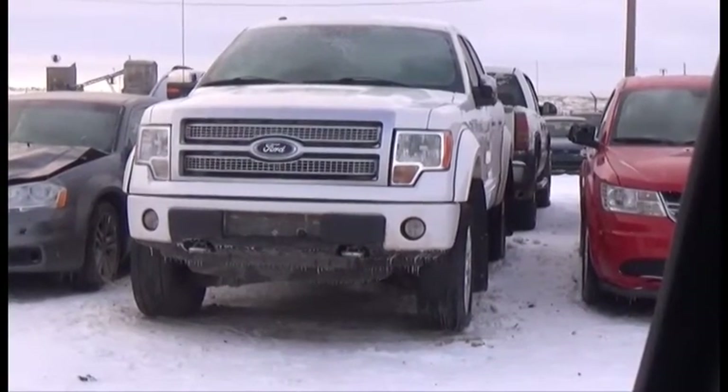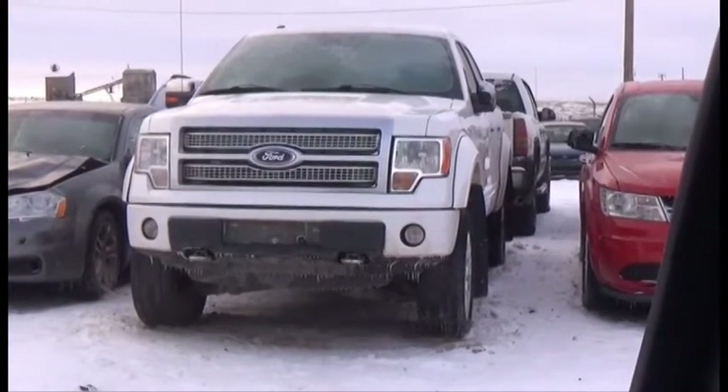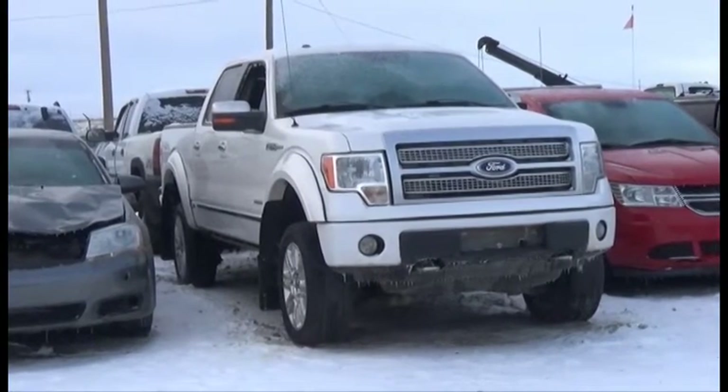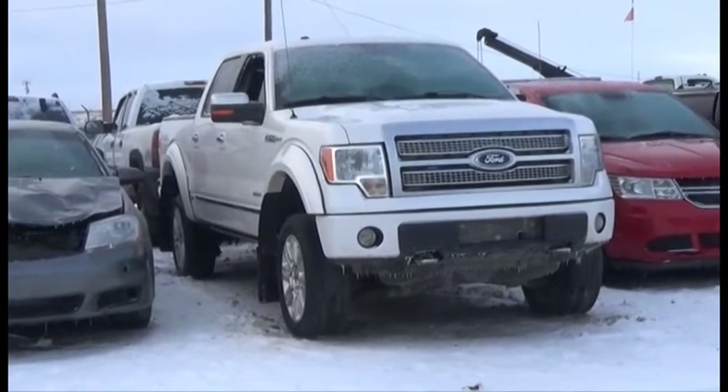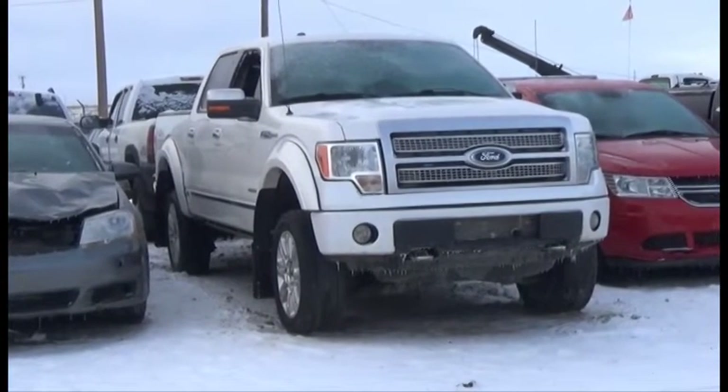Lot number 90 is the 2012 Ford F-150 Platinum, Crew Cab, Short Box, V6, AOD, 4x4, Loaded, Power Leather Heated Cooled Seats, Power Sunroof, Navigation, Backup Camera.